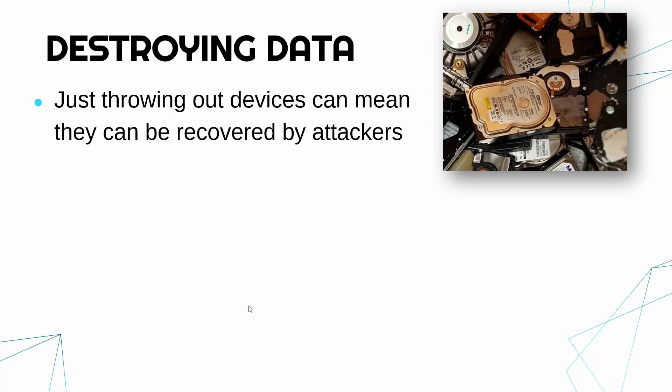Even if you press delete on your computer, even if you delete it from the recycle bin, you can still recover the data. People will hang around skips outside big companies hoping somebody has thrown away a complete hard drive or a complete computer, so the data can be harvested and stolen.